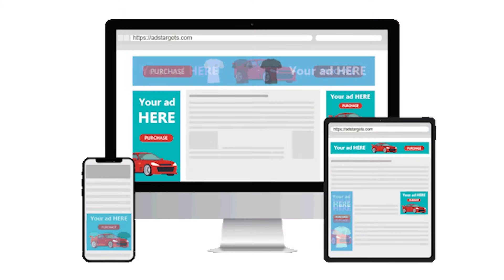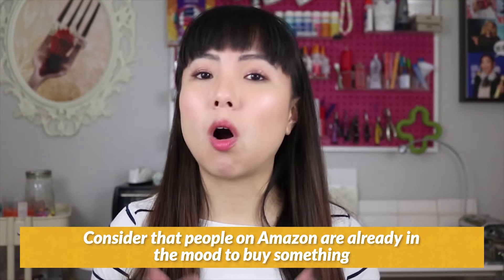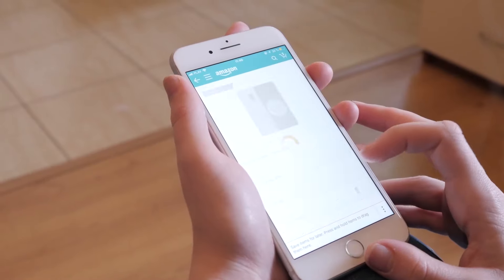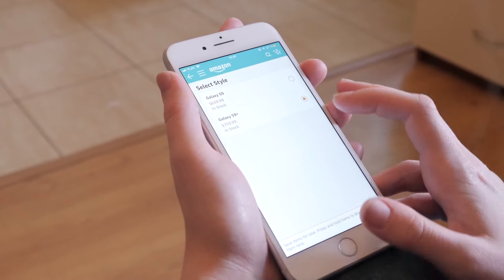This is called PPC advertising, which is short for pay per click. You're probably thinking you're only getting started on Amazon and there's so much competition — won't ads cost a fortune? Well, consider that people on Amazon are already in the mood to buy something when compared to someone who's just searching for answers on Google or strolling through their Facebook newsfeed. They're already halfway down your marketing funnel and have what you'd call a much higher buyer intent — they're much more ready to buy than people scrolling on Facebook or Instagram.